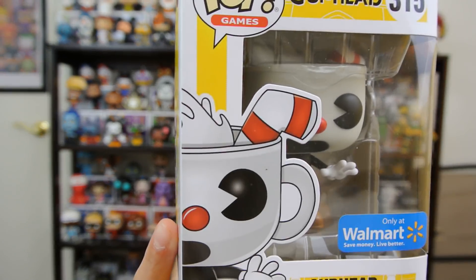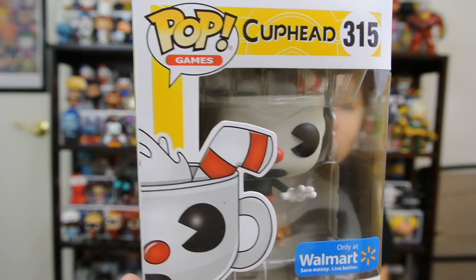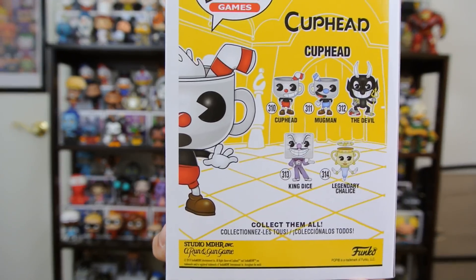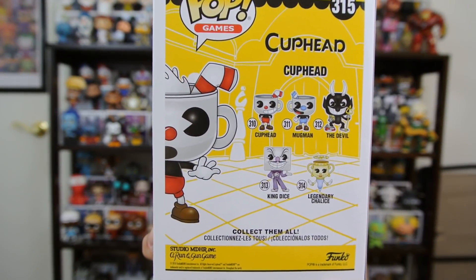I got the in-stock alert in my email from Walmart that these guys stocked up again on Cuphead, the Walmart exclusive. So I was really glad I got this. Here's the back of the box — you get regular Cuphead, Mugman, a couple of the other ones. I got regular Cuphead because I didn't think I was going to get this one.